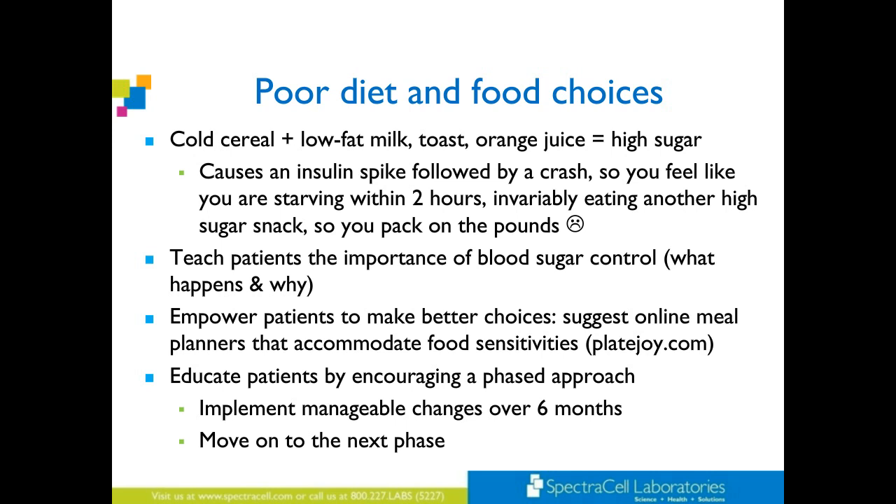Educate patients by encouraging a phased approach — we learn and evolve as we go. When I first opened my practice, I probably freaked people out. Now I know that if somebody is eating fast food every single day, they're not going to go directly to just meat, veggies, and good fats. We want to set them up for success. We say: we want to clear away the interference so that you can lead a profound existence. Start with a few little concepts, then move on to the next phase. Create it with them — a little partnership.